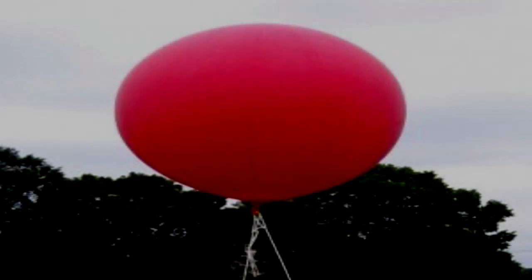Party Balloon. Item Number: SCP-1367. Object Class: Safe.